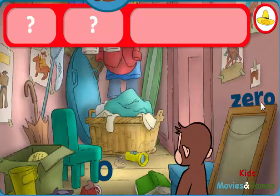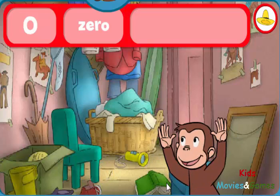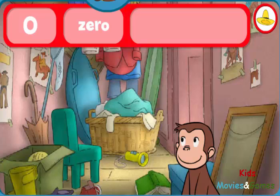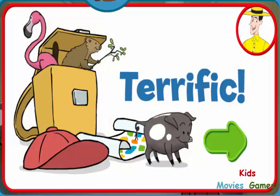Can you find the zeros and zero dinosaurs? The word zero. The number zero. Wow! You found everything! There were no dinosaurs here, which means you found zero dinosaurs. Terrific! George and his friends love playing hide-and-seek with you.